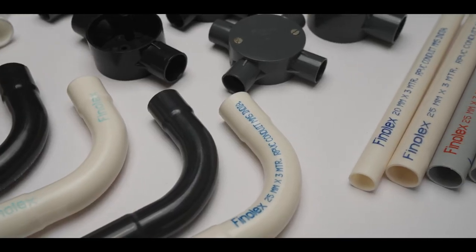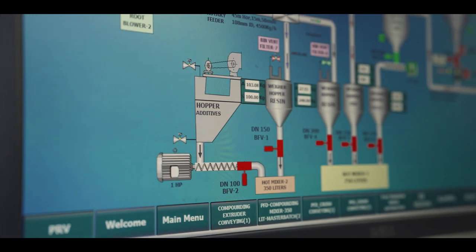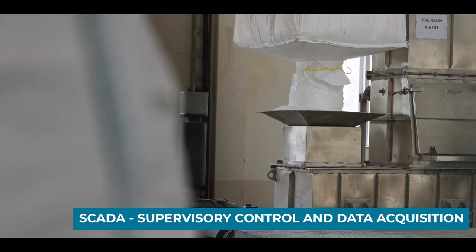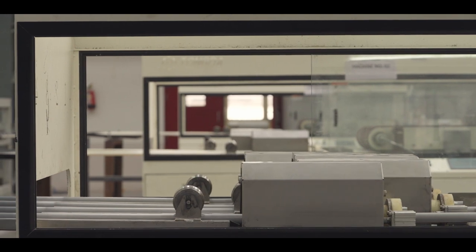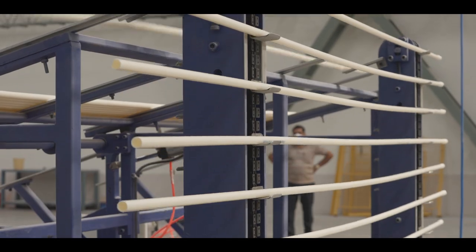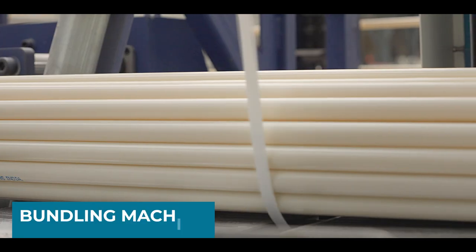Be it materials, specifications or colors — the advanced CADA system ensures on-time and accurate weighing of raw materials. The finished pipes are received after chipless cutting and online socketing, and finally go to an automatic counting and bundling machine.